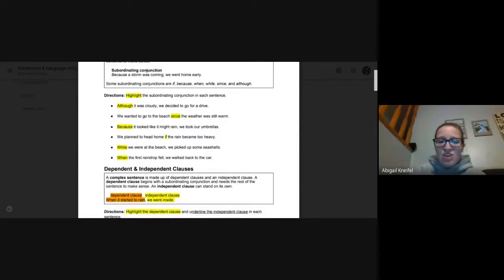Number five: while we were at the beach, we picked up some seashells. 'We picked up some seashells' can stand alone, but the first half needs that second half. While is our conjunction. Number six: when the first raindrop fell, we walked back to the car. 'When the first raindrop fell' — we need that second half, we walked back to the car. When is our subordinating conjunction. So you should have one subordinating conjunction highlighted in each of those first six sentences.